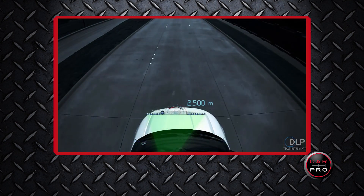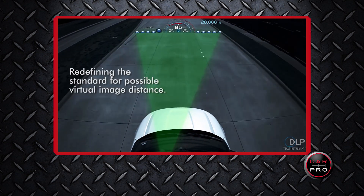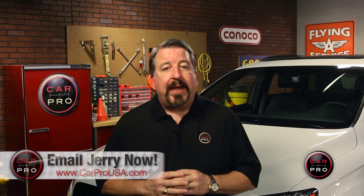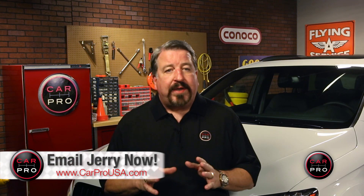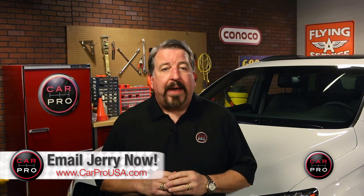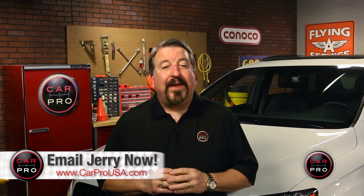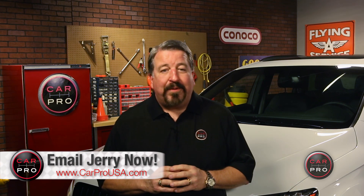Although many new changes are taking place with vehicle cameras, just remember they'll never fully take the responsibility away from the driver. Most backup accidents may be preventable. Take the extra time to check your surrounding blind spots and mirrors before backing up — you just might save a life. And as always, thanks for watching. I'm Jerry Reynolds, The Car Pro.